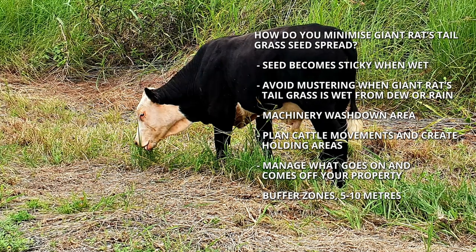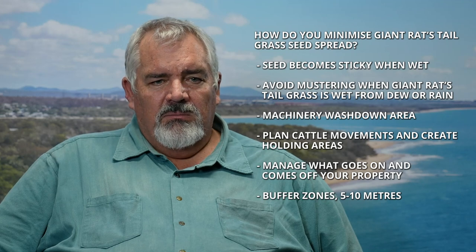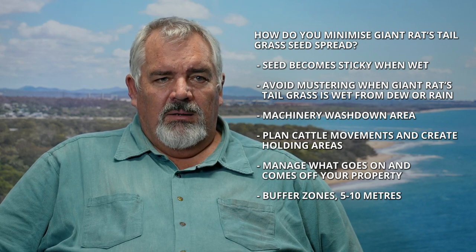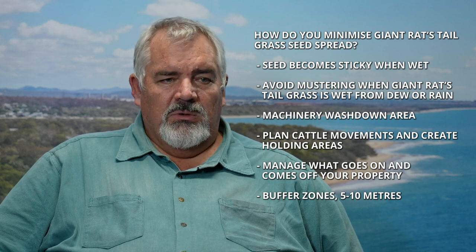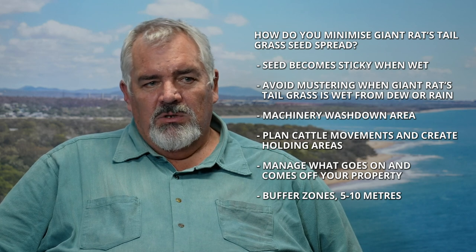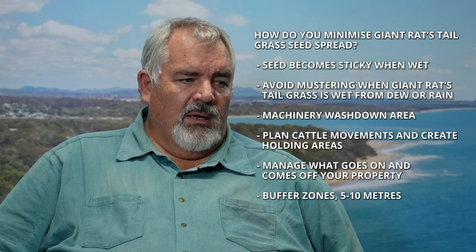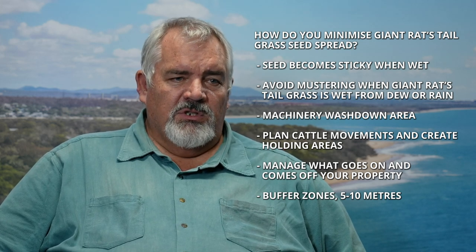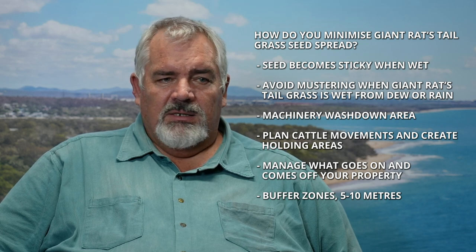For livestock, when you're moving them on or off property and they've been grazing giant rat's tail grass, you'll need to hold them for seven days before you transport them so they empty out. You can do that by putting them in a yard and feeding them on clean hay, or you can have designated clean holding paddocks to run them through before loading onto a truck. The same applies if you're bringing stock onto your property from GRT areas — keep them in yards or a holding paddock for seven days, and monitor those paddocks strictly to ensure there's no seeding GRT present.